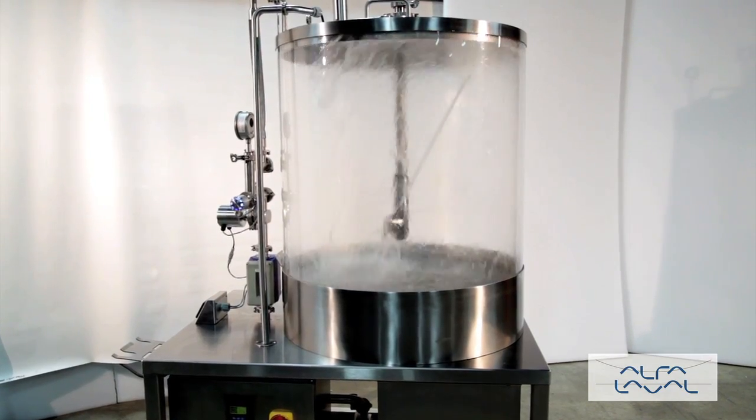All components are made from FDA compliant materials. This robust machine is ideal for both portable and permanent applications.